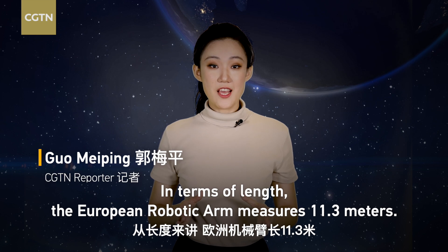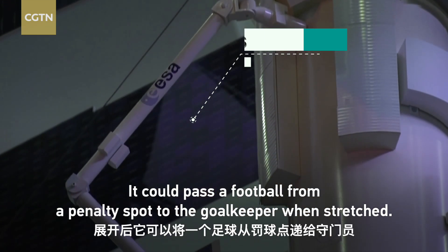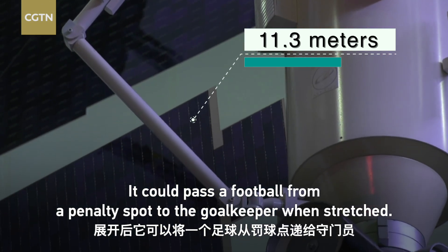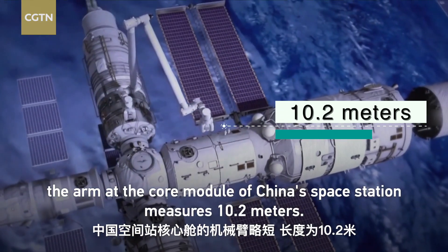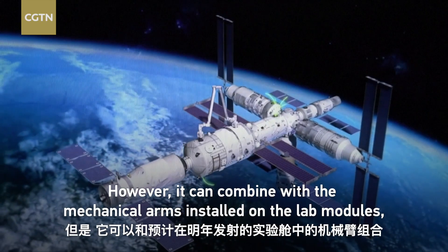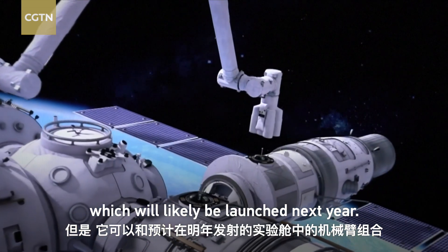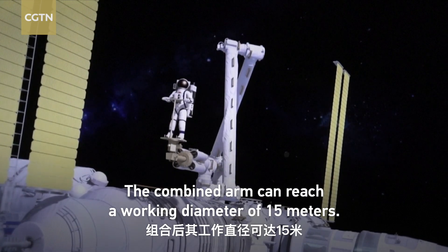In terms of length, the European robotic arm measures 11.3 meters — it could pass a football from a penalty spot to the goalkeeper when stretched. Slightly shorter, the arm at the core module of China's space station measures 10.2 meters. However, it can combine with the mechanical arms installed on the lab modules, which will likely be launched next year. The combined arm can reach a working diameter of 15 meters.